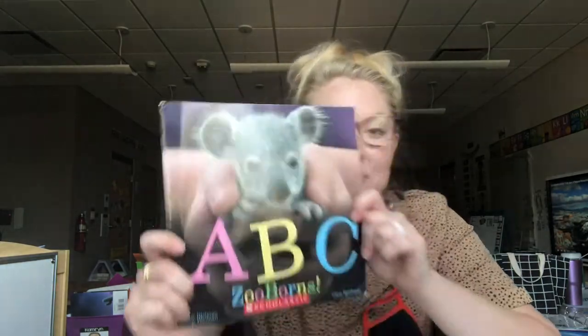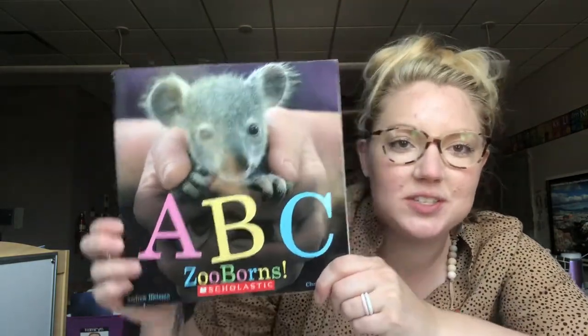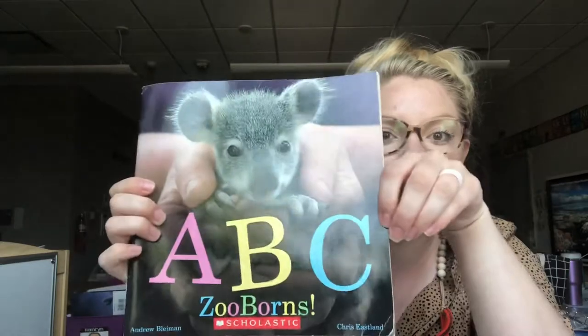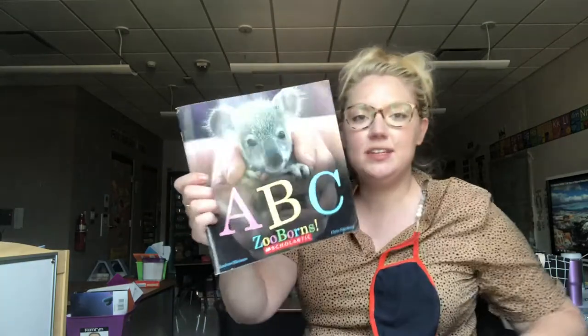Hello boys and girls! So this week we are working on alphabet books, ABC books, and I'm going to read you a book today about zoo animals. It is called ABC Zooborns. It's going to have an animal for each letter of the alphabet that lives at the zoo or you might see at the zoo, and this book is by Andrew Blyman and Chris Eastland.